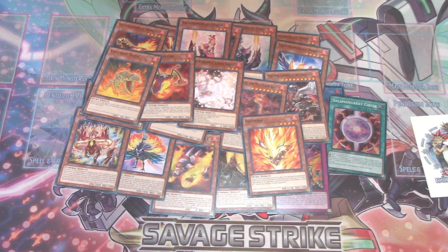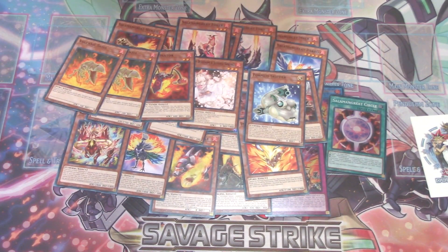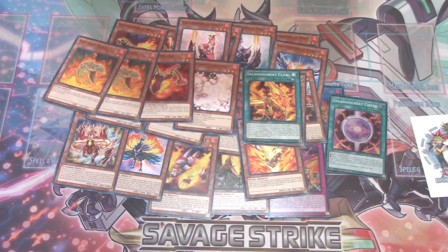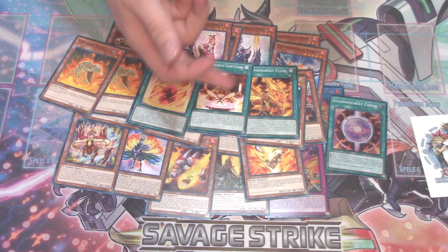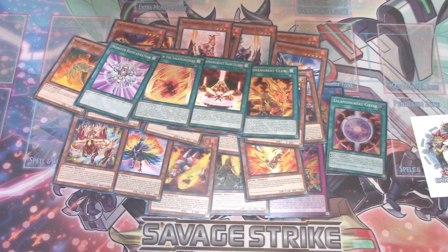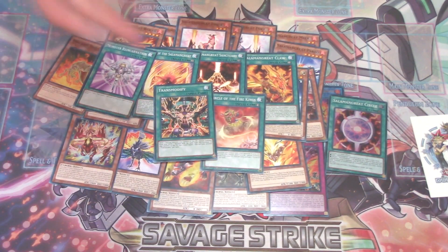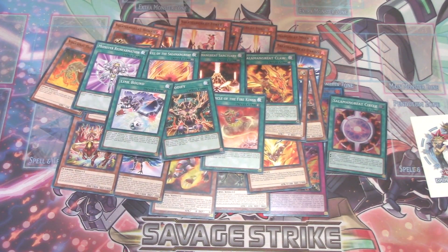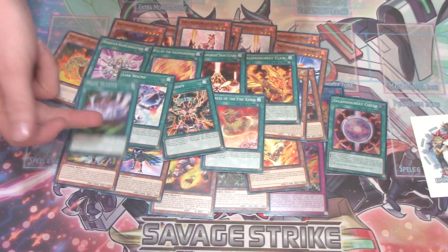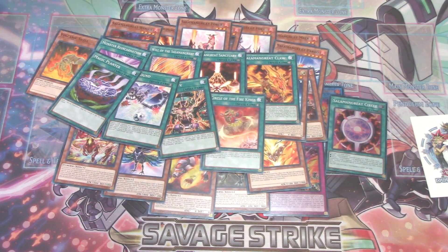Volcanic Shell — good card. Four-Star Ladybug of Doom — I saw this played at Regionals, I do not know what the heck this card does. Another Volcanic Shell, which is out of order. Salamangreat Claw, which is an equip spell. Salamangreat Sanctuary, which is their life point-gaining field spell. Will of the Salamangreats, which I believe is a three of. Monster Reincarnation. Circle of the Fire Kings — wow, does this mean I'm going to get Fire King support eventually? Trans-Turn — it's gotten multiple reprints but always welcome. Link Bound — always welcome reprint, pretty good card. Magical Mallet is a pretty good reprint — it's been reprinted as a Super Rare, always retained some type of value.